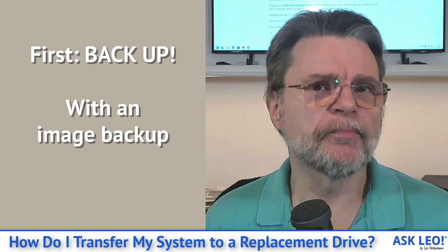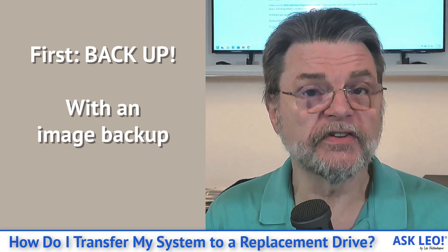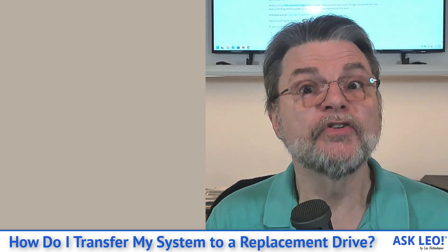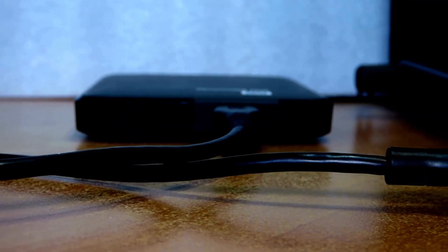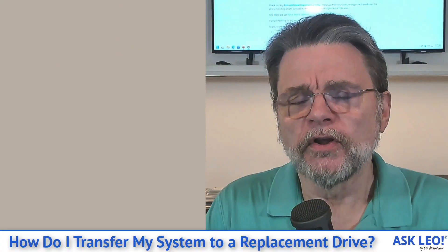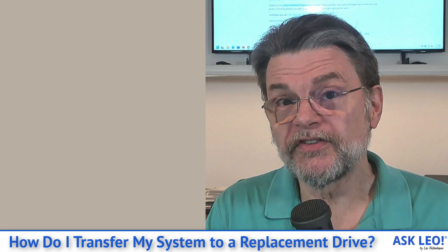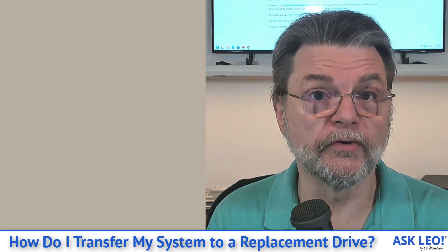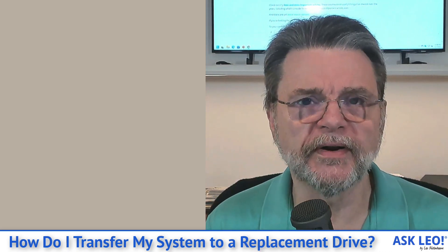By that I mean create an image backup of the existing hard drive — of everything on it, all the partitions, all the data, everything — to an external drive. If you don't have an external drive, get one. This is the way to make this happen. By backing up your existing system, you now have something that you'll have available when it comes time to put things back on a replacement drive.